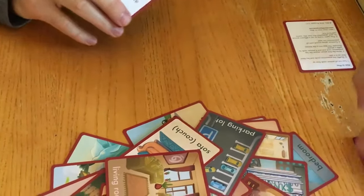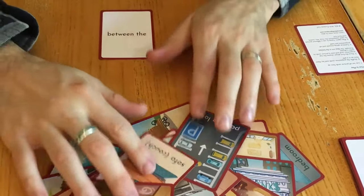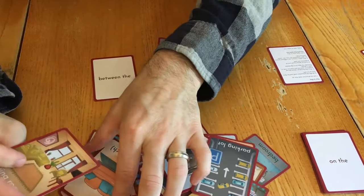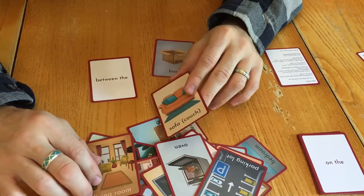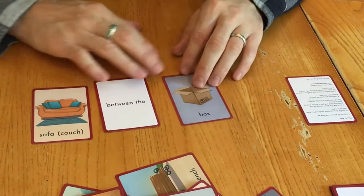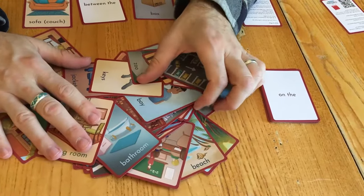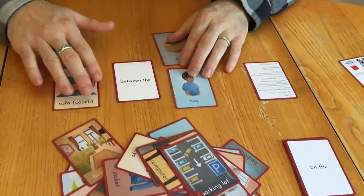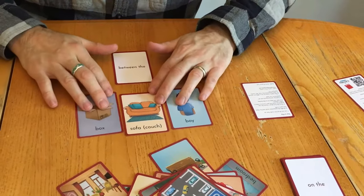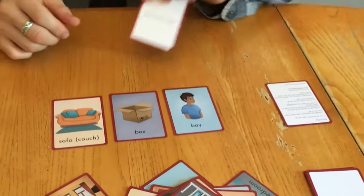So I drew the top card: 'between.' I'm the first player, so I'm going to say the box — I'll use box. What's in the living room? Sofa, right? The sofa is between the box and... I'll keep looking and find another object, like boy. So I'll say the sofa is between the box and the boy. I can even lay the cards out visually to help with spatial recognition. Then that person's turn is over and they get to keep the preposition card.